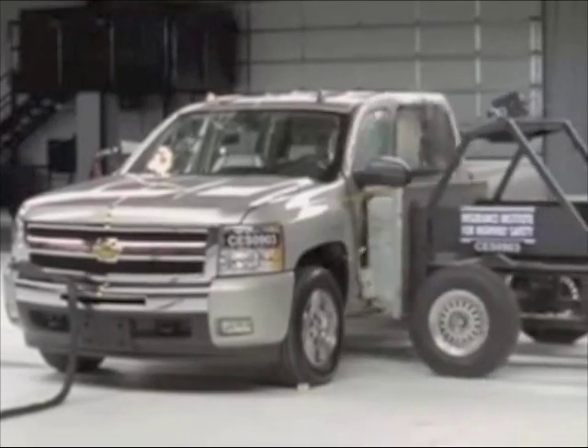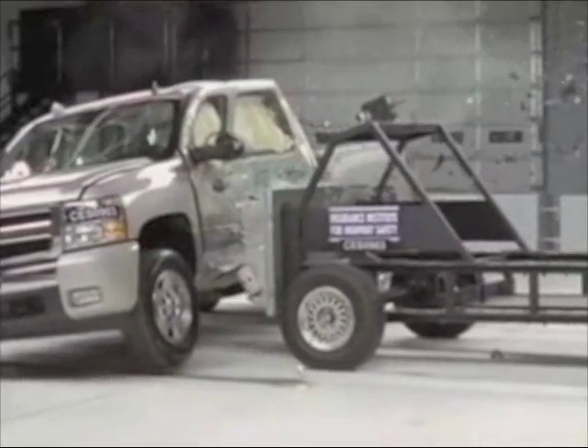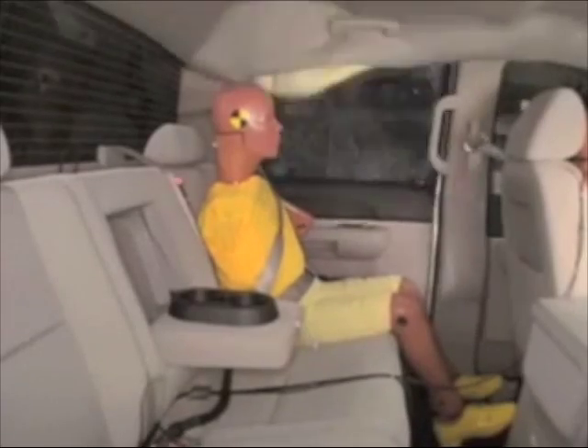Now, this is the side crash of the Silverado with optional side airbags. Head protection has improved, but still the Silverado earns a poor score. Even with side airbags, the driver is likely to suffer rib fractures and internal organ injuries. Serious neck problems would be possible in a crash of this severity. The rear passenger could also suffer rib fractures and internal organ injuries.